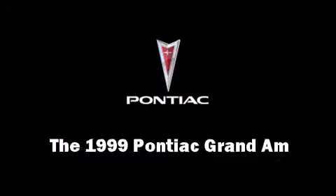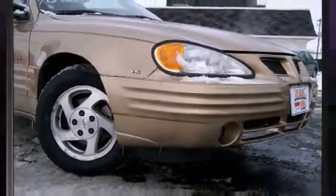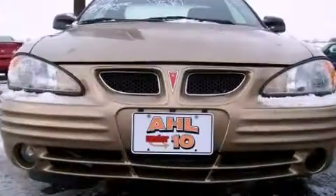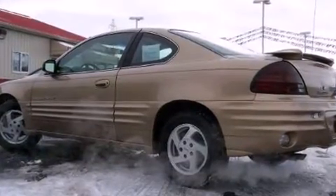The 1999 Pontiac Grand Am. This two-door, five-passenger coupe has just over 80,000 miles. It features a front-wheel drive platform, an automatic transmission, and a refined six-cylinder engine.